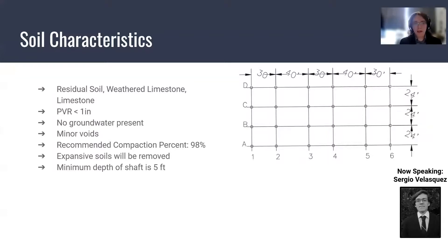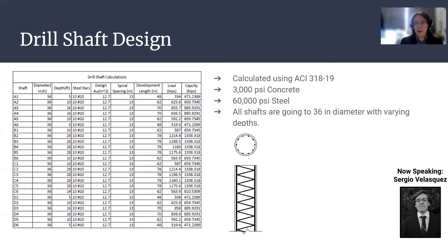The columns have to be at least five feet in depth. The side friction produced is 4,000 PSF and the bearing pressure is 40,000 PSF. The columns were designed using ACI 318-19 with 3,000 PSI concrete and 60,000 PSI steel. All shafts are going to be at least 36 inches in diameter, with varying depths in accordance to where they are located in the building.